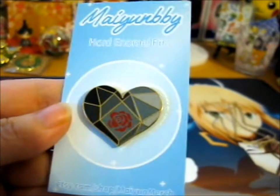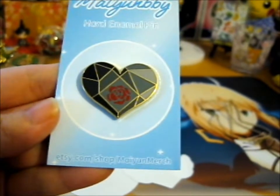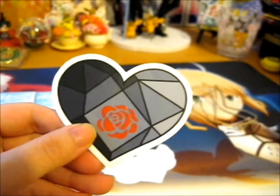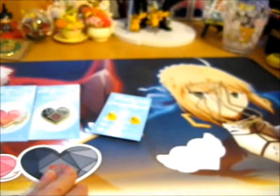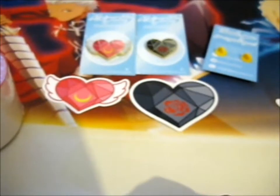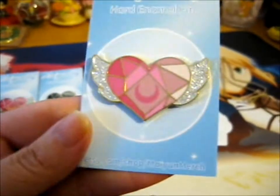Next up is Tuxedo Mask's Crystal Heart — black with a red rose, very lovely. I really like that, and a sticker to go with it. It's much bigger than the other ones; it's pretty amazing.